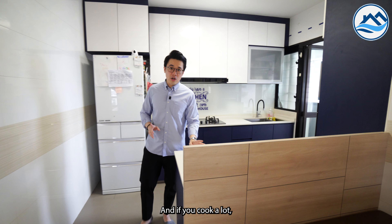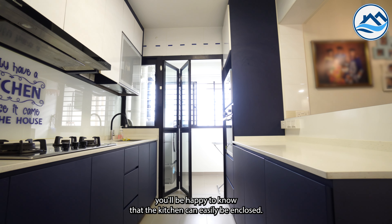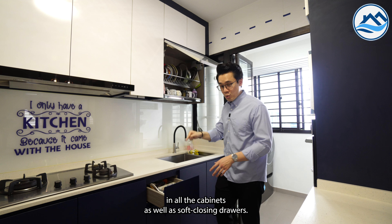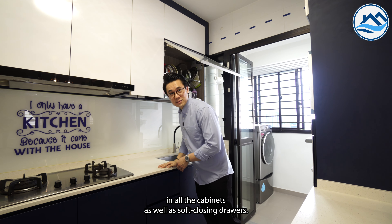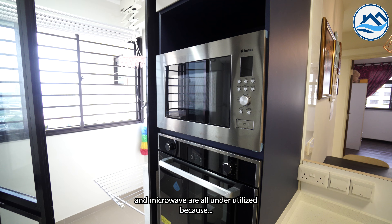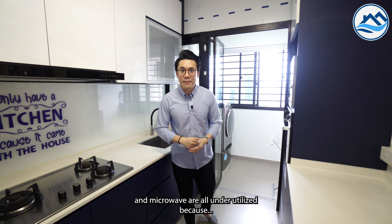And if you cook a lot, you'll be happy to know that the kitchen can easily be enclosed. Room hinges have also been installed in all the cabinets, as well as soft-closing drawers. The hood, hob, oven, and microwave are all included.